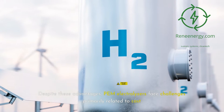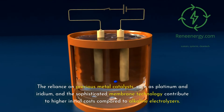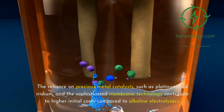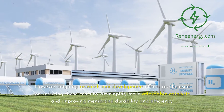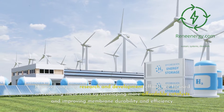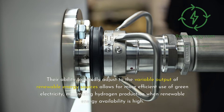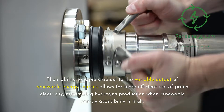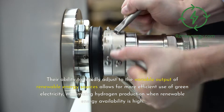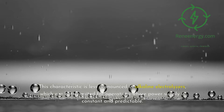Despite these advantages, PEM electrolyzers face challenges, primarily related to cost. The reliance on precious metal catalysts, such as platinum and iridium, and the sophisticated membrane technology contribute to higher initial costs compared to alkaline electrolyzers. However, ongoing research and development efforts are focused on reducing these costs by developing more affordable catalysts and improving membrane durability and efficiency. The adaptability of PEM electrolyzers to renewable energy integration is a significant advantage — their ability to rapidly adjust to the variable output of renewable energy sources allows for more efficient use of green electricity. This characteristic is less pronounced in alkaline electrolyzers, which are better suited for operations where power supply is constant and predictable.